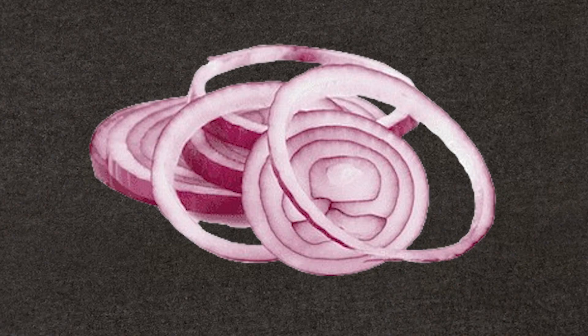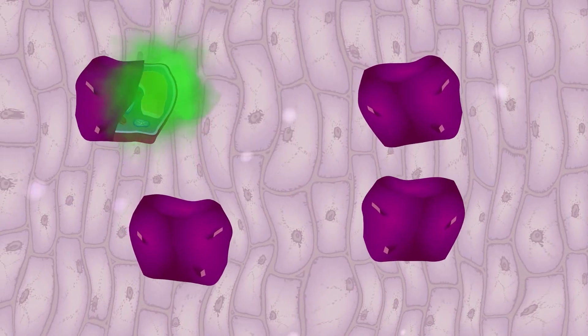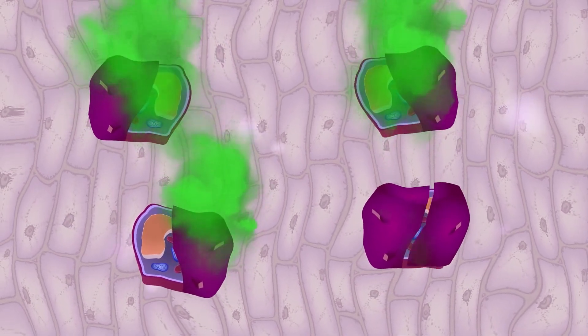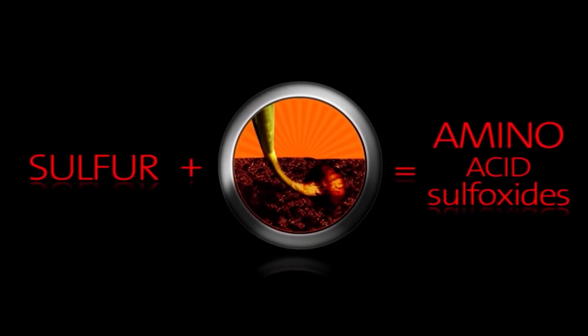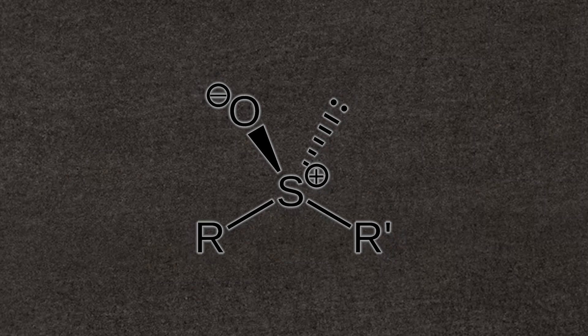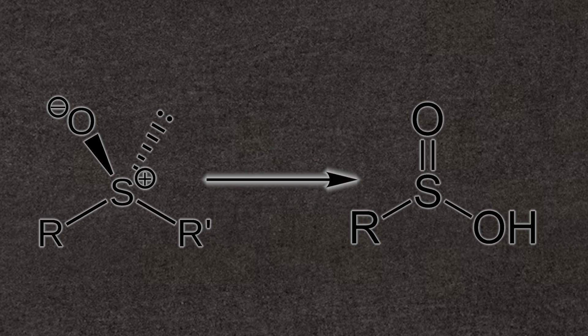When an onion is sliced, diced, or chopped, these sulfoxides are liberated and encounter specific enzymes residing within the onion cells. This encounter sparks a chemical cascade, initiating the transformation of these sulfoxides into a compound recognized as sulfonic acid.